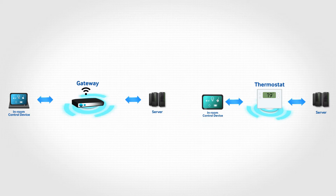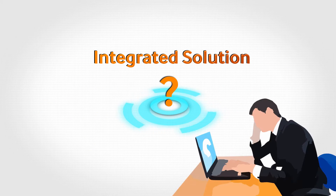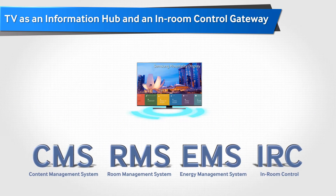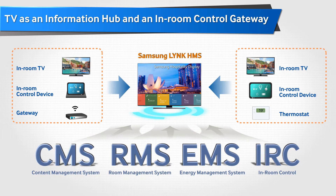Solutions for in-room control, energy and room management currently exist. But what the market lacks is integration that will support all benefits into one, leading property managers to wonder if such an implementation is even feasible. Samsung Link HMS integrates essential functionality to augment hotel operations and guest services while minimizing logistics.